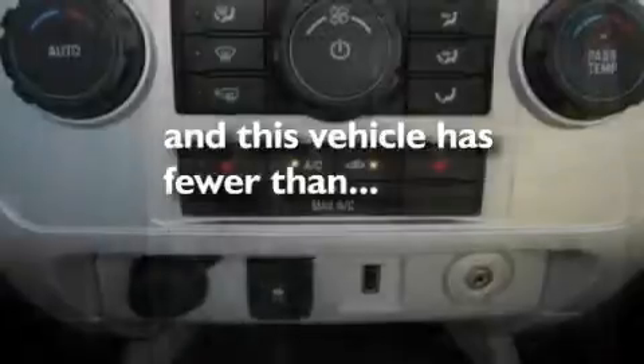Aluminum wheels, a low tire pressure indicator, heated side view mirrors, and this vehicle has less than 22,000 miles.